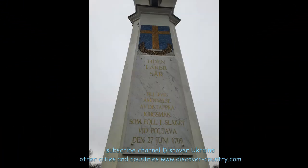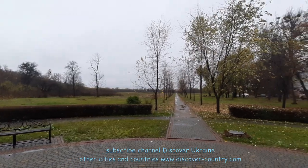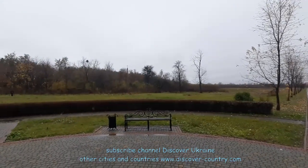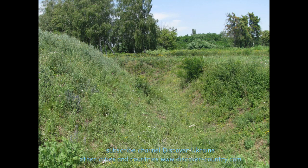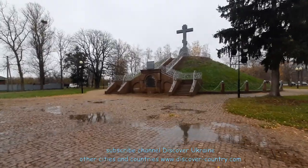If you follow this alley, approximately after one kilometer there are the remains of the redoubts. But you know, 300 years have passed and you can find here only some small monuments, a small ravine, and a small hill. So if you have free time and good weather you can come here, but don't expect to find something special.